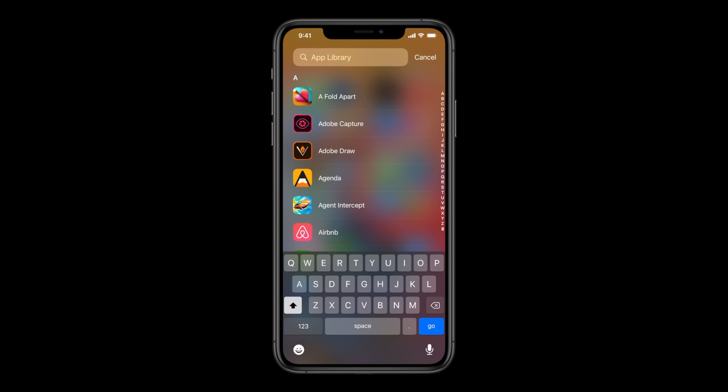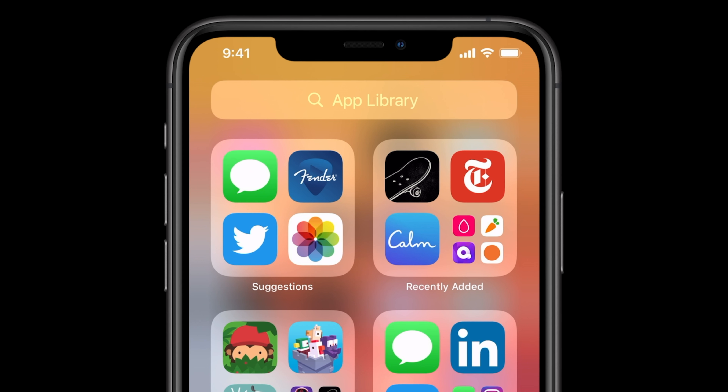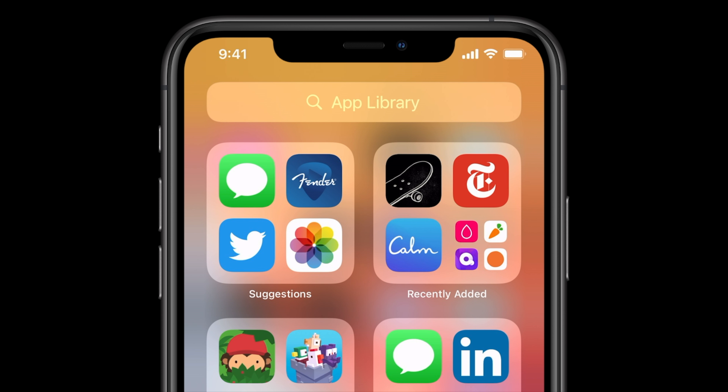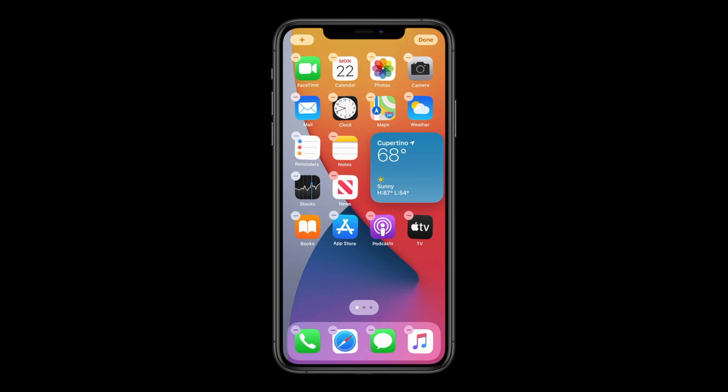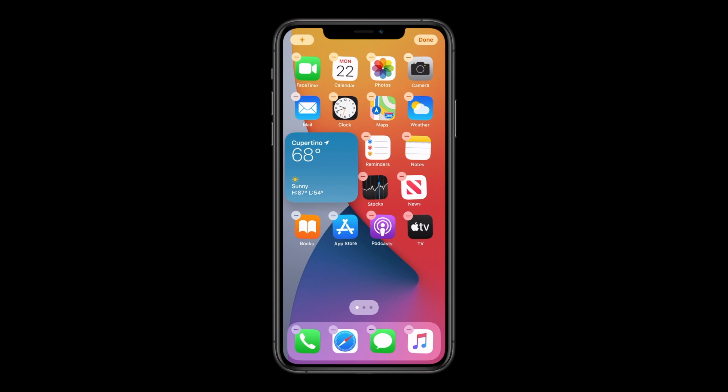I think this is a really cool feature because I have pages and pages full of apps. Sometimes I need an app on the furthest page and it takes me a while to get there, so I can see how this inclusion is certainly going to be more helpful with iOS.